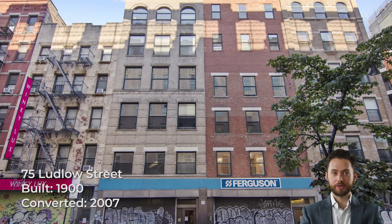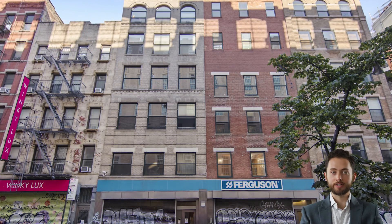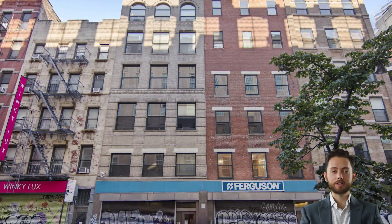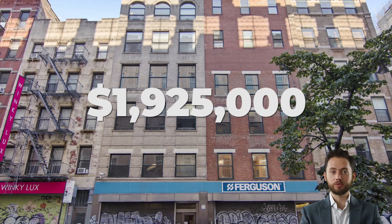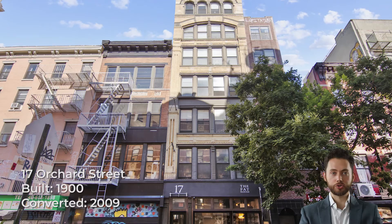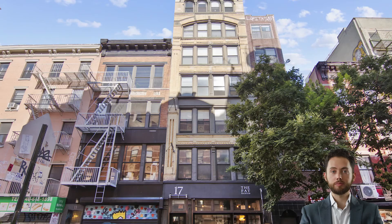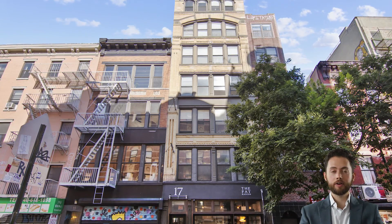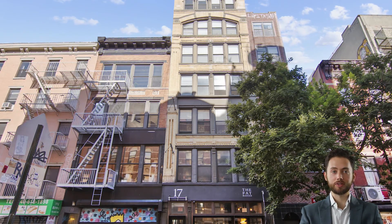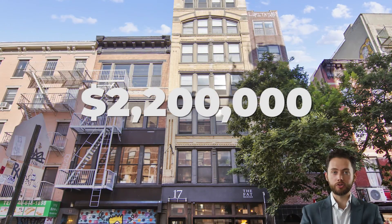75 Ludlow Street was built around 1900 and converted to condos in 2007. The building contains 13 units and a keyed elevator. The most recent sale was apartment 2C, which sold for $1.925 million in November 2019. 17 Orchard Street was built around 1900 and converted to condos between 2009 and 2011. The elevator building features 1 unit per floor and a total of 7 stories. The most recent sale was apartment number 7, which sold for $2.2 million in June 2019.